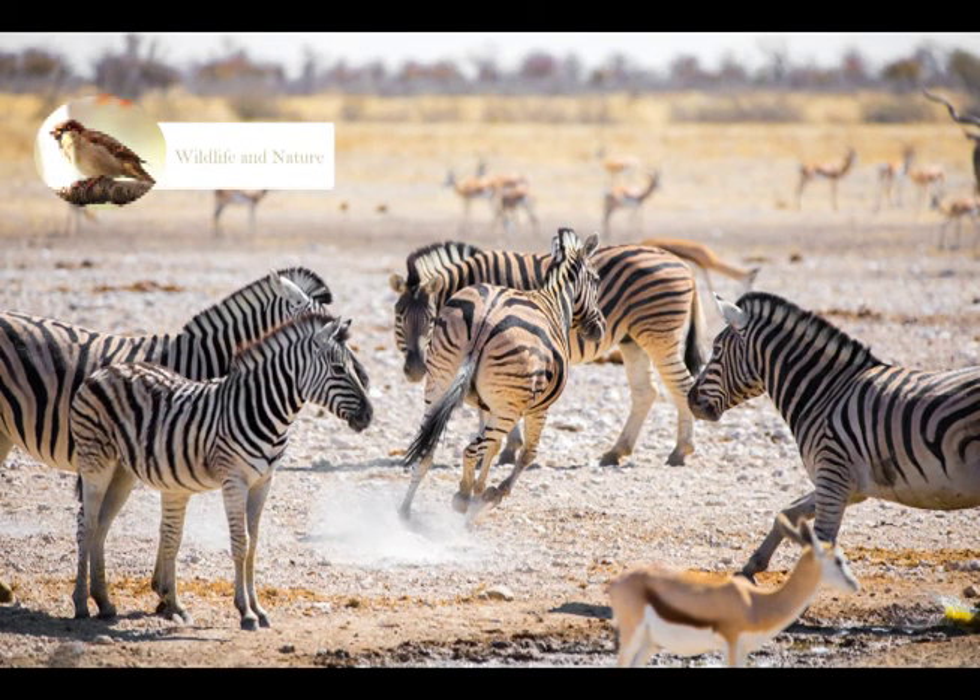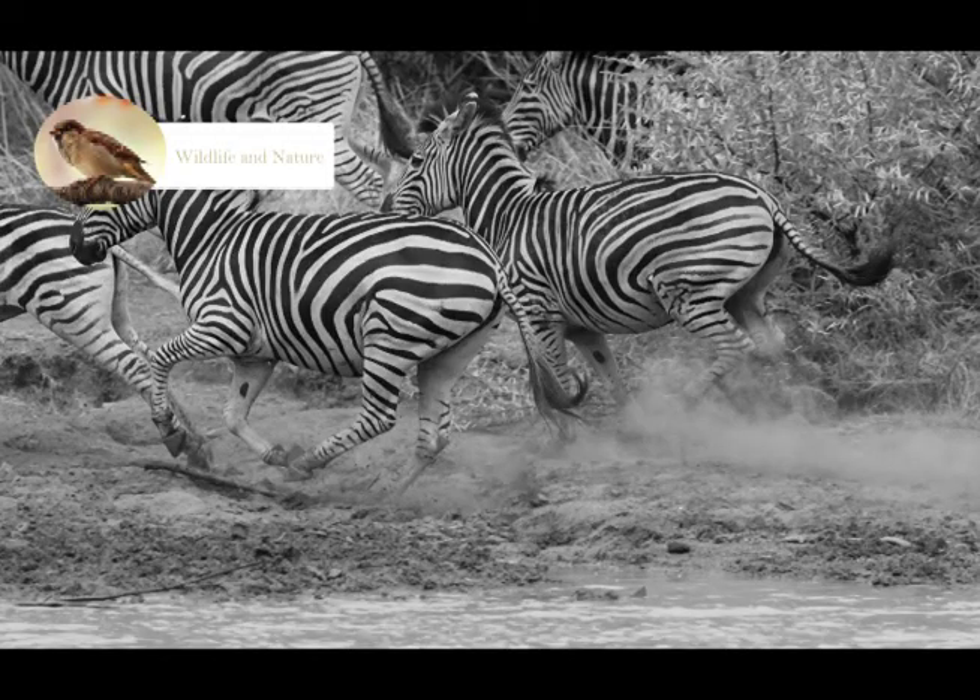Another very interesting fact is that they have a habit of sleeping in a standing posture during the day.